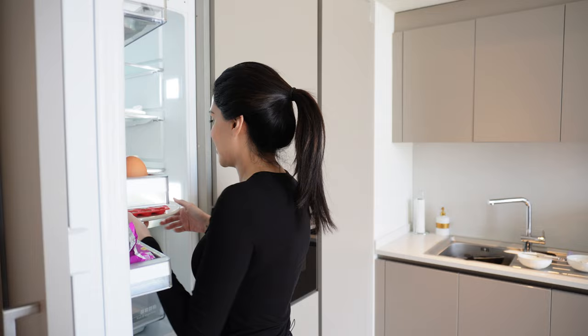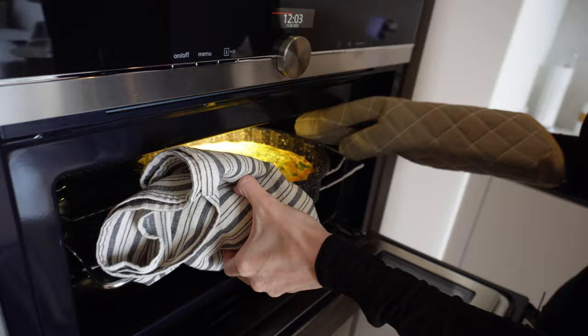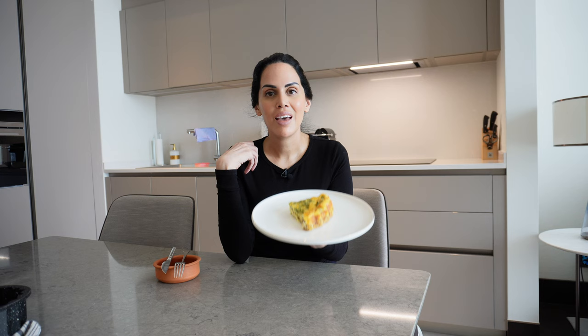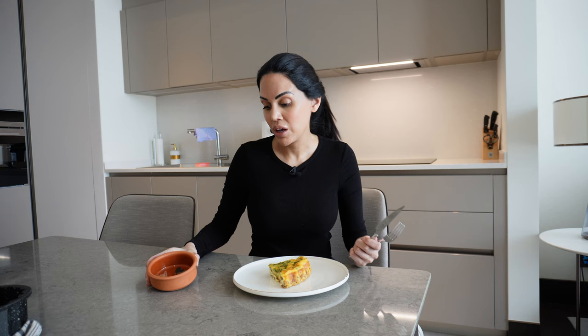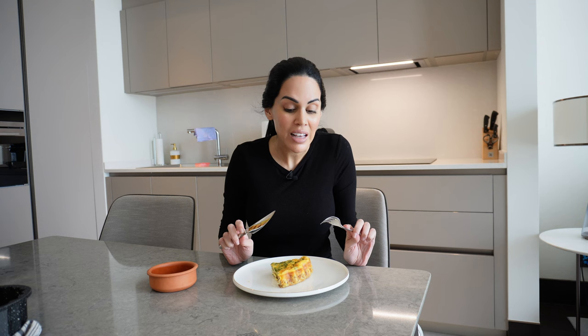Now that the brown butter bites are done and in the fridge, it's time to get back to the carnivore quiche. It was in the oven for about 30 minutes and I'm taking it out very carefully. I'm surprised how good it looks — it puffs up and once you take it out it deflates slightly, but look at that. Doesn't it look like a professional quiche? It doesn't even look like it's carnivore-based, so I really think you should give it a try. I'm having the quiche with three brown butter bites. Some people say in the comments that I always say my recipes are delicious — because they are — but give it a try and let me know in the comments.